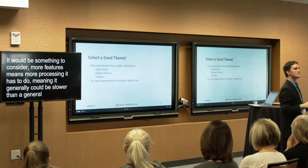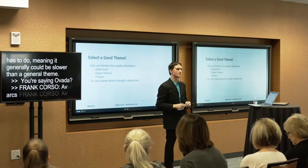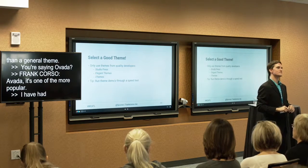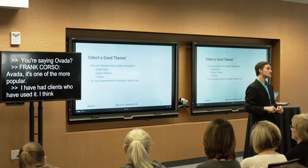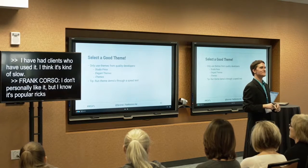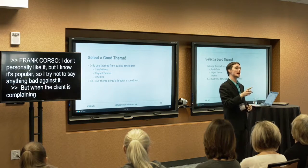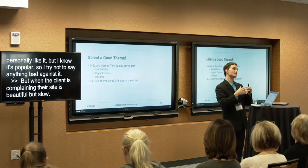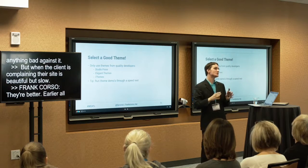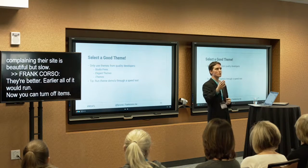The Avada theme has thousands of options, but they do things a bit differently than some other general purpose themes. Two years ago, all the code would run all the time, making it really slow. Since then they've modularized it so you can turn off entire feature sets — a good improvement. But they'll never be faster than a single purpose theme because of those options. More features means more processing, meaning it could generally be slower.